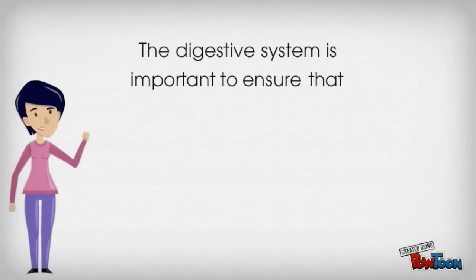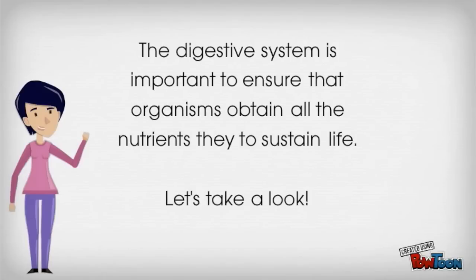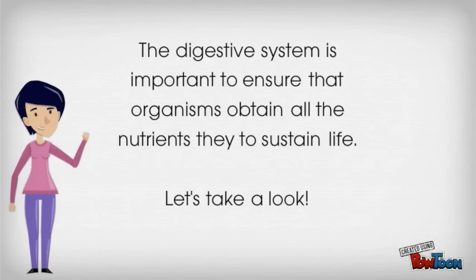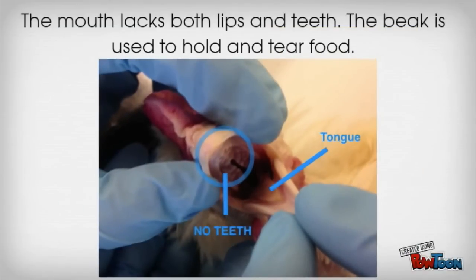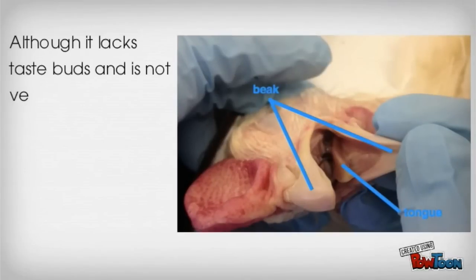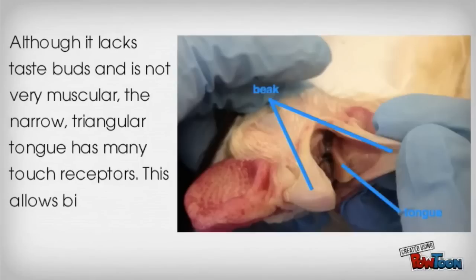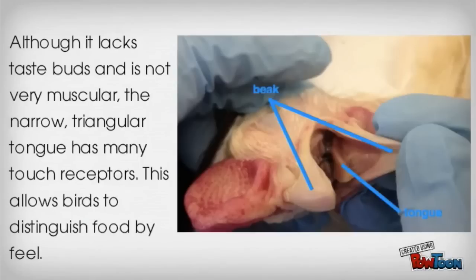The digestive system is important to ensure that all organisms obtain all the nutrients they need to sustain life. The mouth lacks both lips and teeth. The beak, as seen in the picture, is used to hold and tear food. Although it lacks taste buds and is not very muscular, the narrow triangular tongue has many touch receptors. This allows birds to distinguish food by feel.